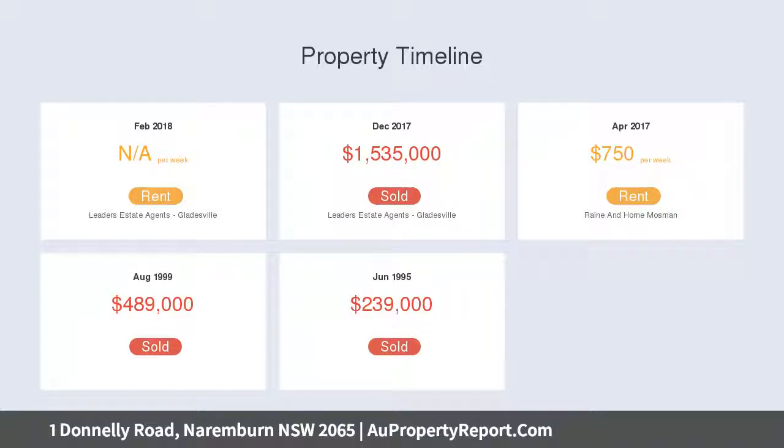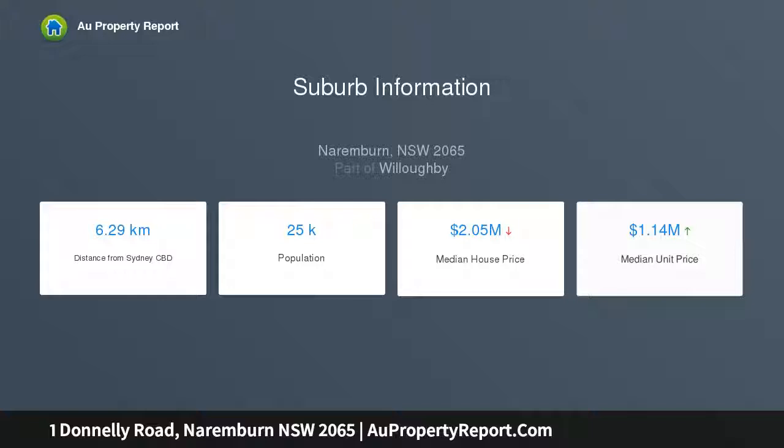Combined living and dining area opens to covered outdoor space. Expansive paved entertaining area with level lawn and gardens.